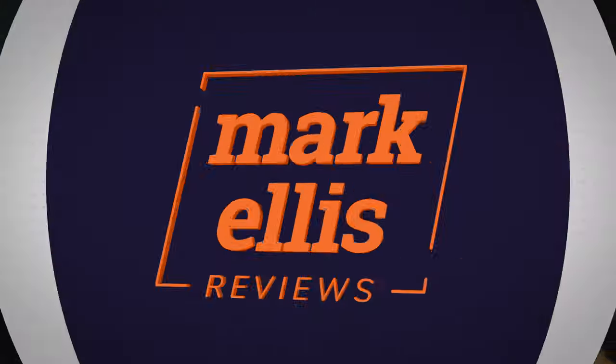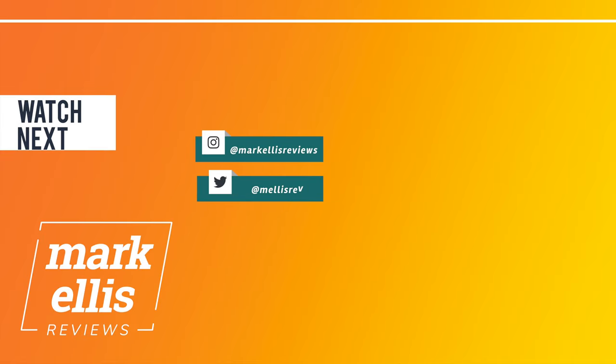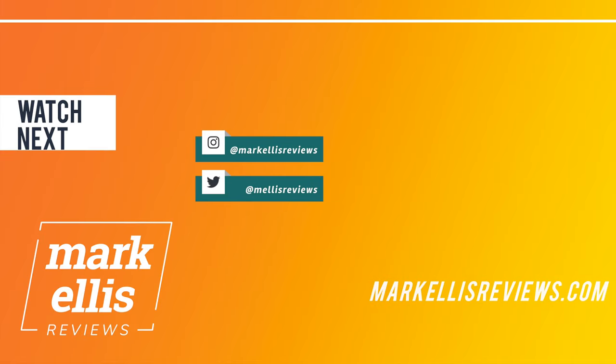Thank you so much for watching, and I will catch you on the next video.